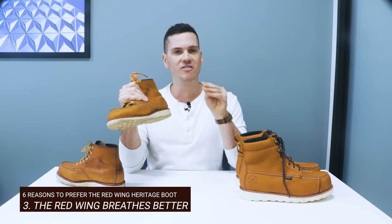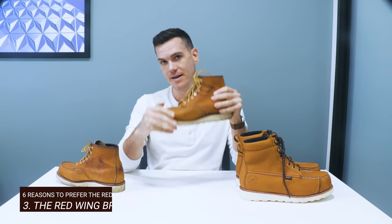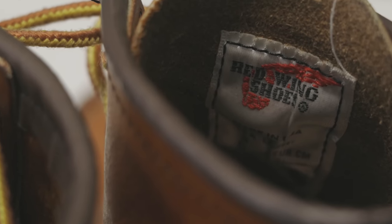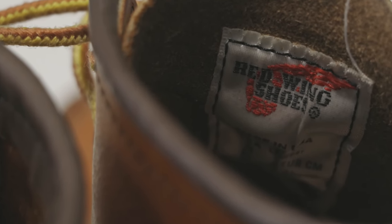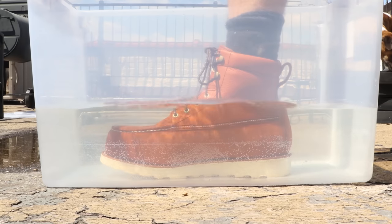Number three: on the note about the waterproof membrane, it's worth emphasizing that the Red Wing Heritage boot breathes much better because the upper is just unlined leather. So if you have sweaty feet, that might make you worry about getting a fully waterproof boot. Of course, if you need waterproof, you need waterproof.